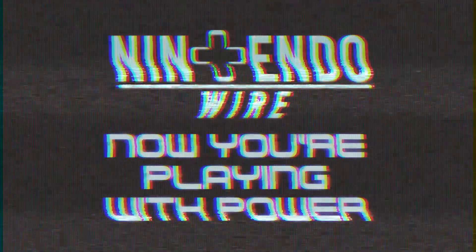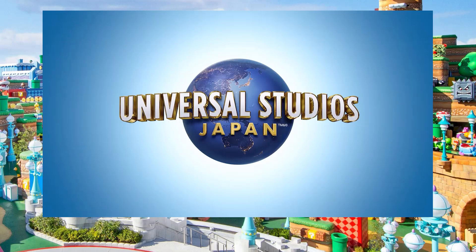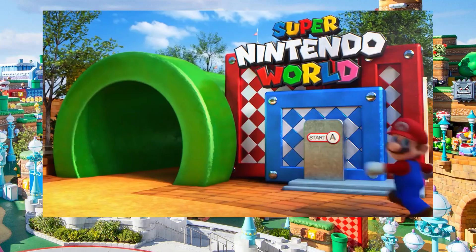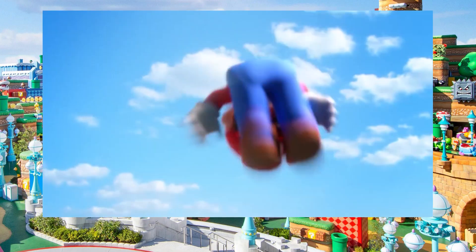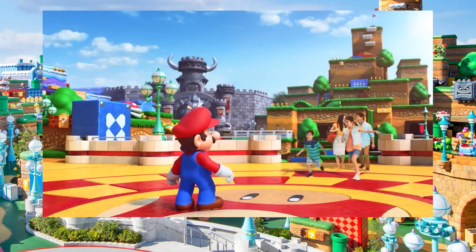Now, you're playing with power! If you're anything like me, you are probably waiting anxiously for Super Nintendo World to open its doors, not just in Japan, but in North America too.